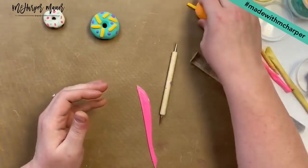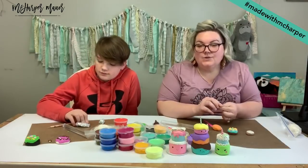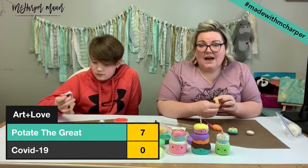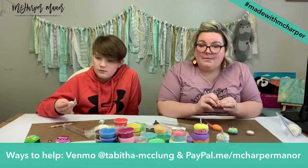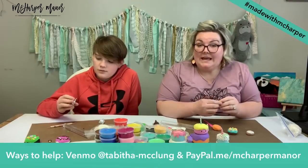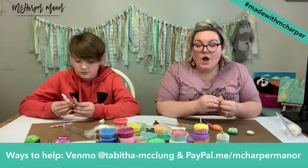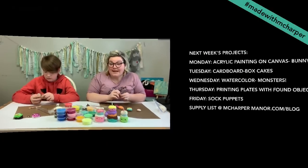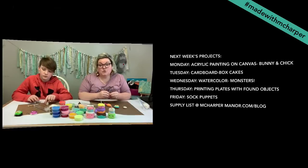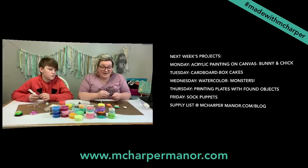That's how you make some fun little creative clay sweet treats. We hope you guys have enjoyed making these with us. We continue to enjoy doing this with you and we super appreciate your generosity. The ways you can continue to help donate while our studio is closed is at Tabitha-McClung on Venmo or paypal.me/McHarperManor. We appreciate you guys doing that. We're excited to continue offering content through week six. Next week we have Monday an acrylic painting on canvas with a bunny and a chick.